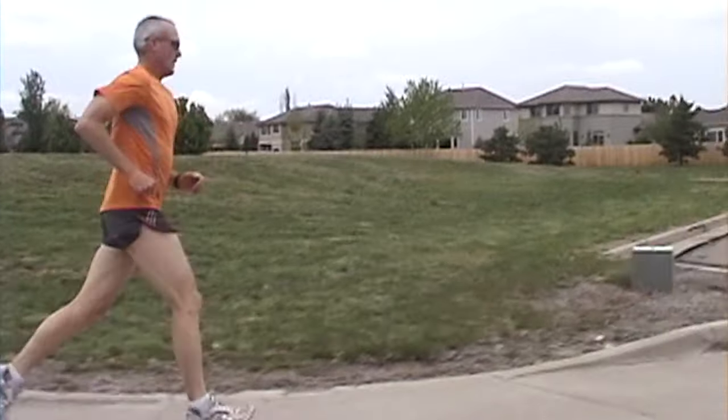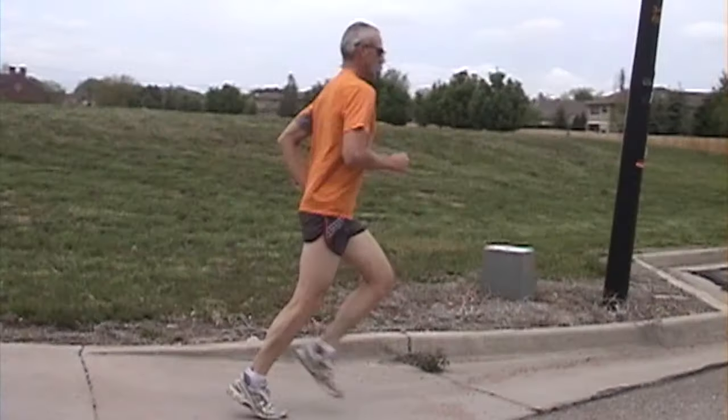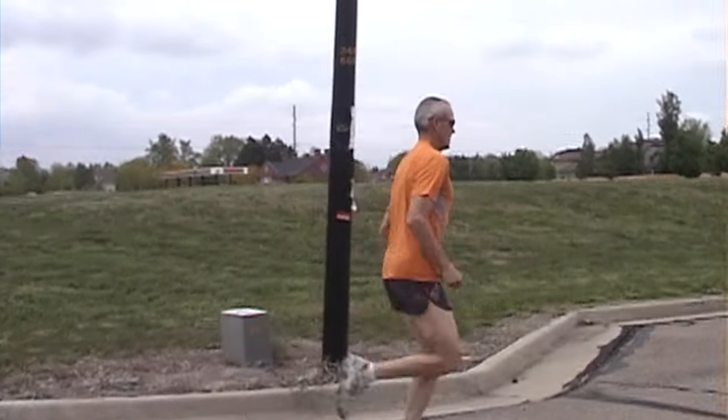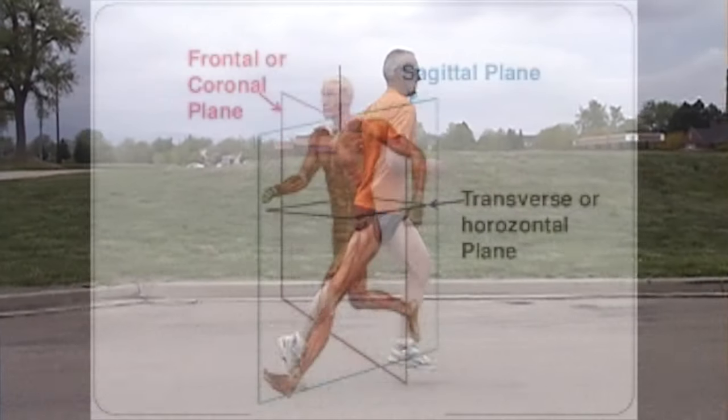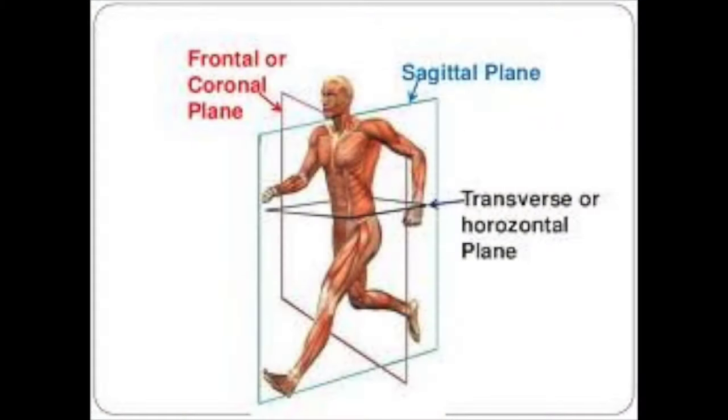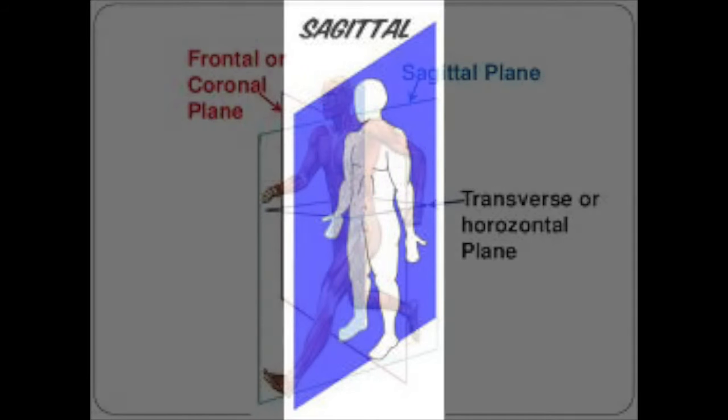Now I'm going to throw a little bit of science at you to explain how the hips actually work in running. The pelvis blends the motion of the three cardinal planes of motion available to us: the frontal plane that cuts us in half front to back, the sagittal plane that cuts us in half side to side, and the transverse plane that cuts us in half top to bottom.